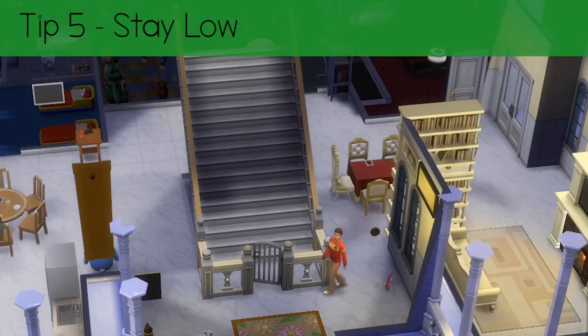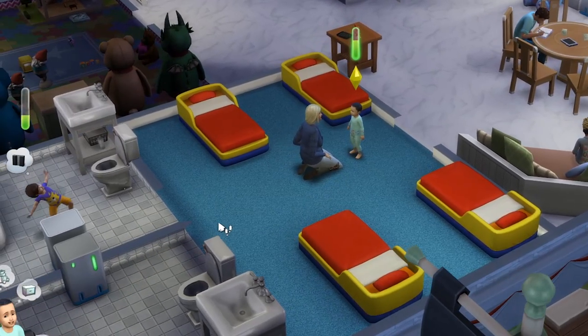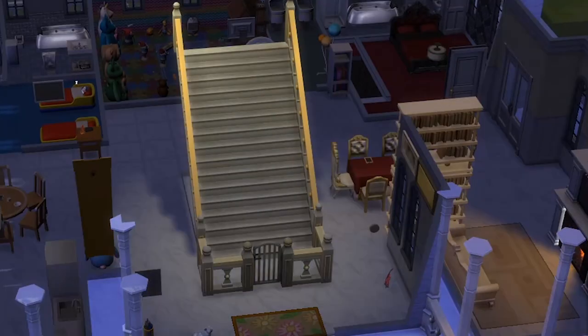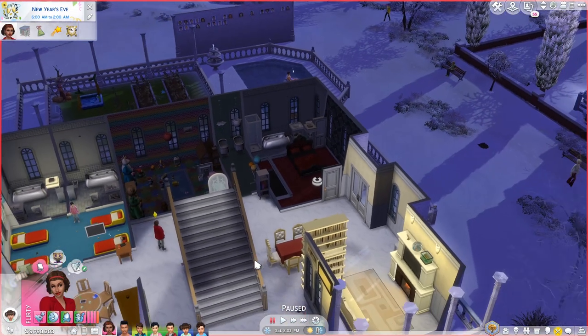Tip 5: Stay low. Toddlers on stairs is a recipe for disaster. If you want to make more than one level, make sure you make a toddler bedroom and playroom on the ground floor. You can also put a fence and a gate around the stairs and lock it for all toddlers. Or just make a bungalow. You should also put the matriarch's bedroom on the bottom floor too so she's close to the toddlers when they need her.